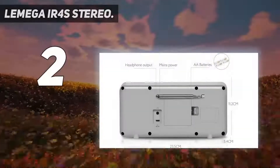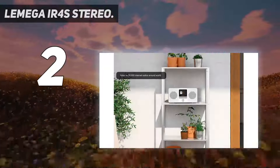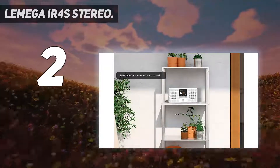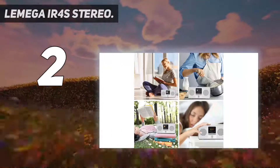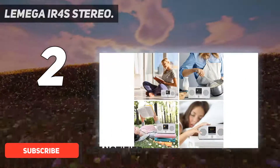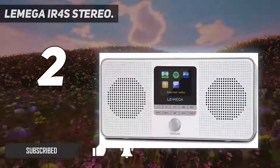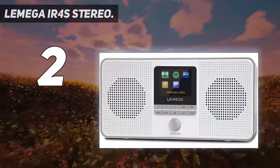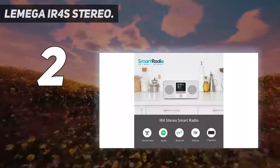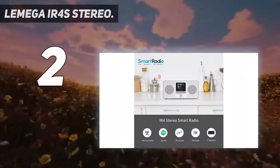Number two on my list: Lemiga IR4S, a stereo DAB+/DAB and FM digital radio. Enjoy all of your favorite DAB, DAB+ and FM stations with superior quality sound. Easy setup and quick auto scan to search your favorite stations quickly, with 40 station presets to store and recall your favorite radio stations.